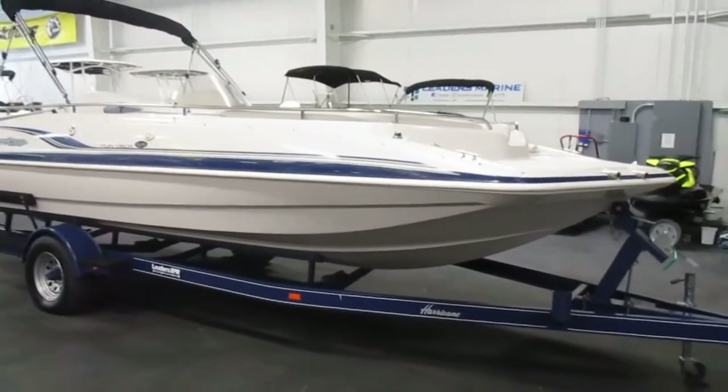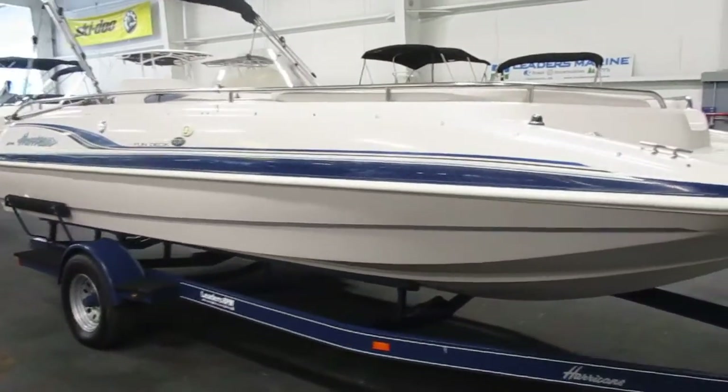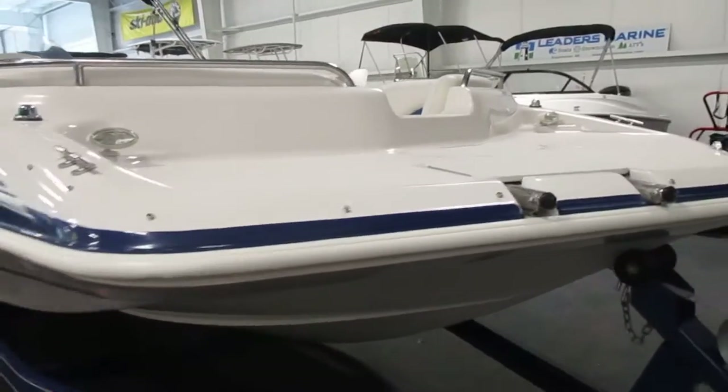This is a 2001 Hurricane GS-201 deck boat. This boat is in very good overall condition with minimal wear.